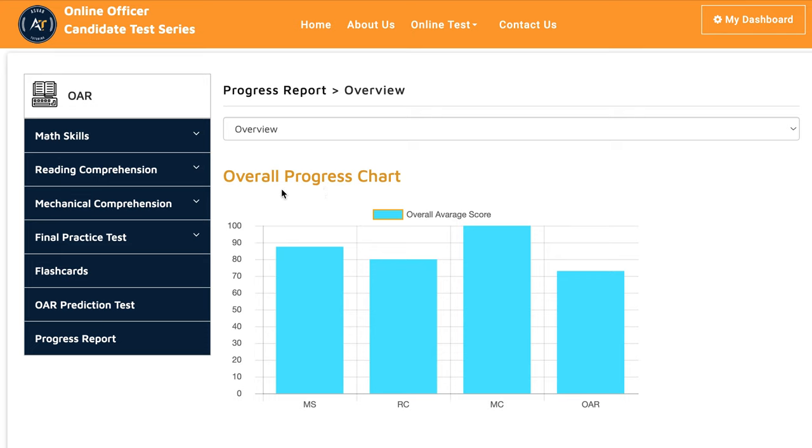ASLAP tutoring offers one-on-one tutoring with a dedicated tutor who will teach you everything you need. This is our web access. You can see this student scored 87 on math skills, reading comprehension 80, and mechanical comprehension — she actually did pretty good. She also took a few prediction tests on our website, and I'll show you how she did.